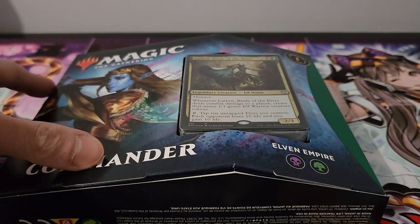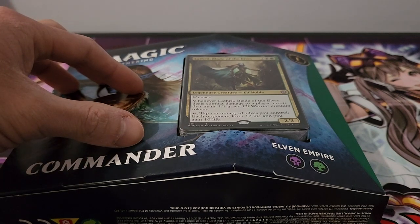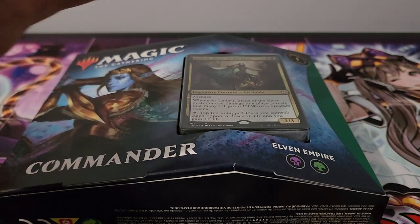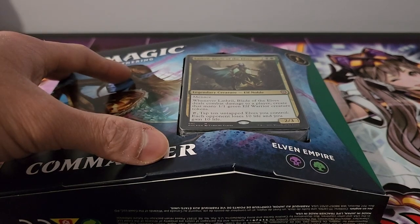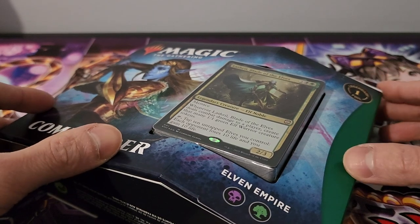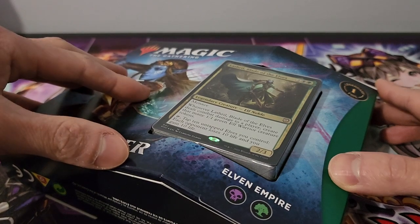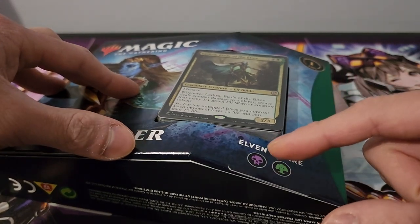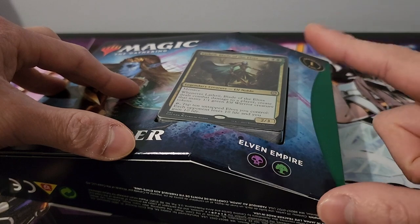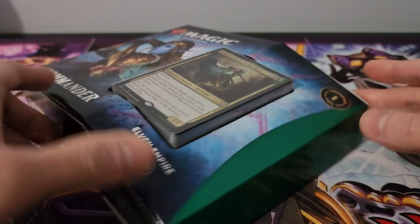The best ones are arguably the Kaldheim ones, because Battle for Zendikar was kind of the first trial and a lot of people weren't as happy with it. This was the one where they really improved on it, whereas the Commander Legends one also didn't turn out too well. So the success really came from this one. I do have both of them, but today we're opening this one, which focuses on black and green — definitely my favorite color combination to play.